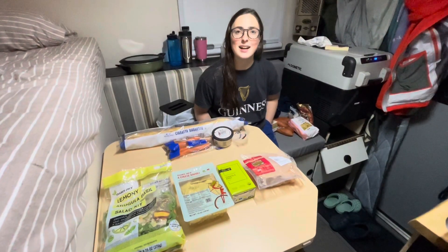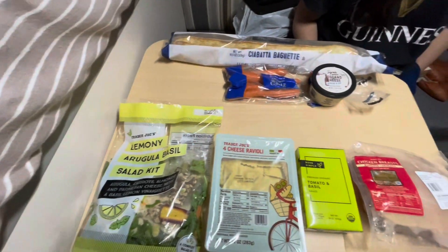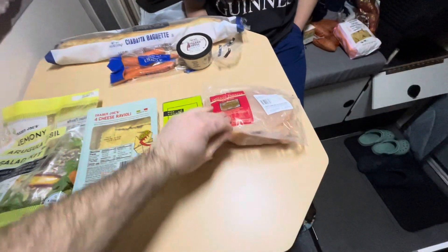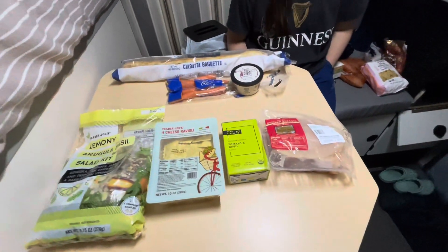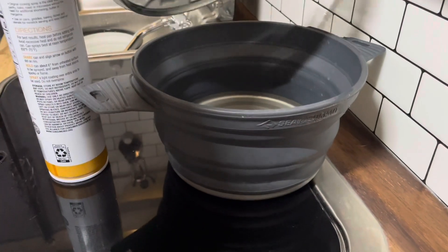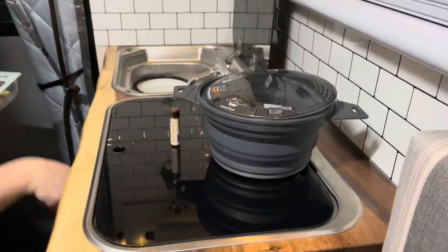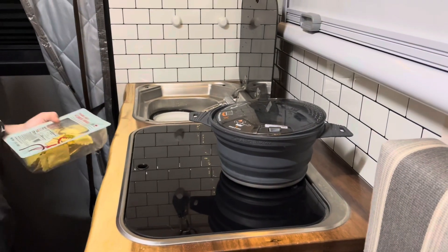Tonight for dinner we're having a salad, some ravioli with pasta sauce, and chicken. We'll have most of the chicken and half the salad tomorrow for lunch too. We're making our ravioli in this collapsible Sea to Summit pot that I already filled with water. We have our portable water can in the back of the truck so I filled it up before we came in.